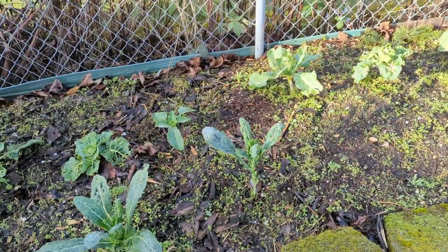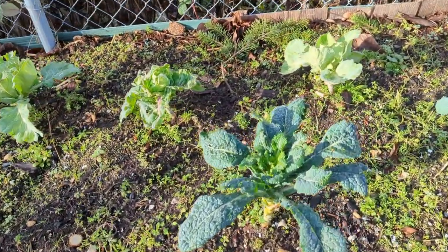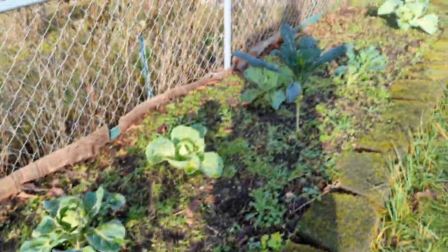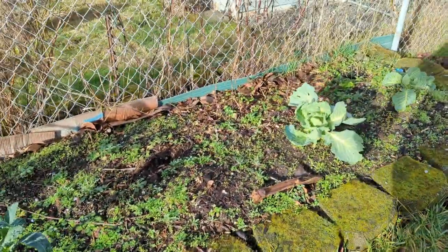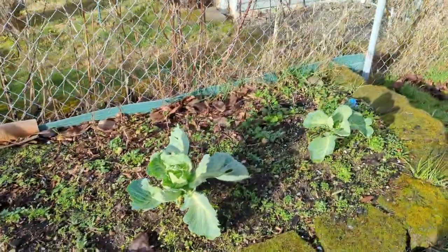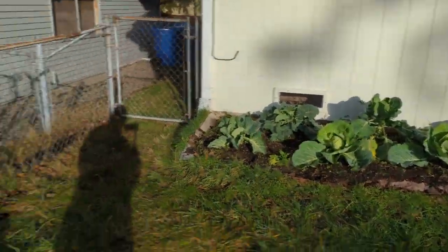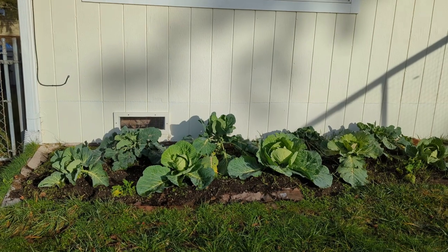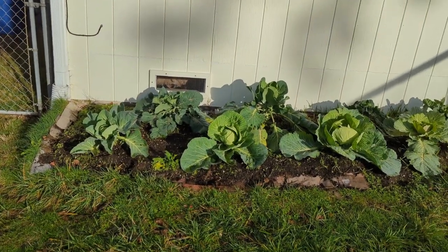Now that we're getting more sunshine and warmer temps, the kale is just going to grow, grow, grow and give me lots of kale. Here are some cabbages — I planned on cabbages all being in my cabbage patch but I had a couple left over so they went over here. They're doing pretty well, but these cabbages are doing the best.